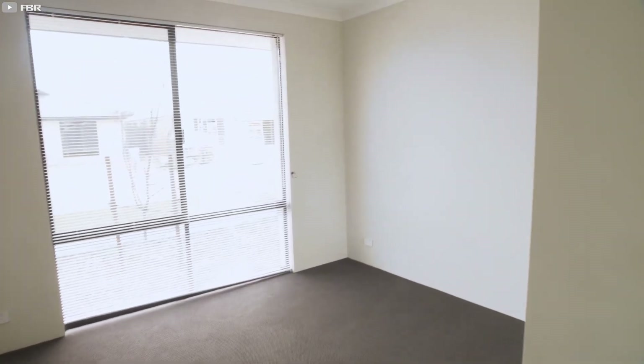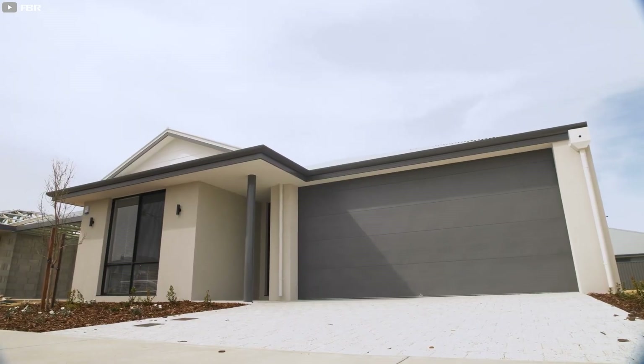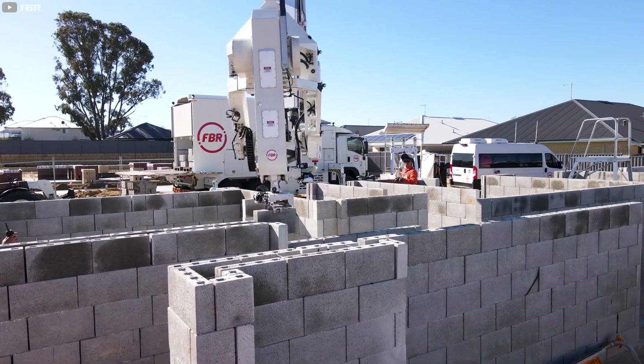The house has three bedrooms, two baths, and a standard block layout. FBR plans to calibrate the Hadrian X to lay larger blocks, enabling it to construct new buildings about 25% faster than its current speed.